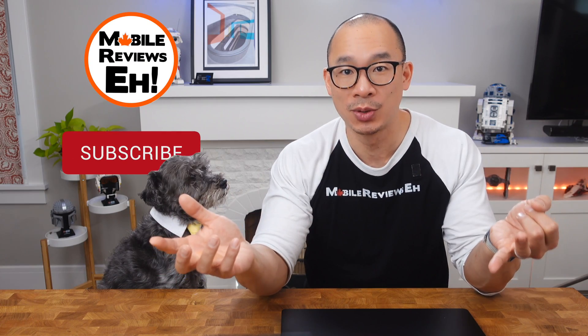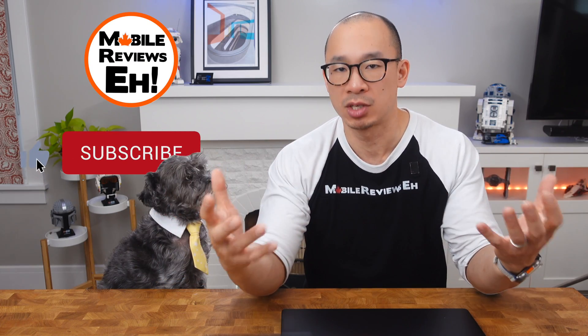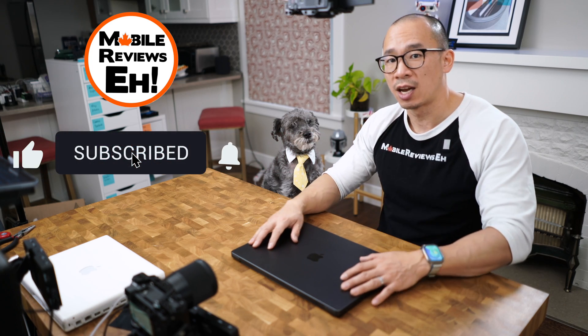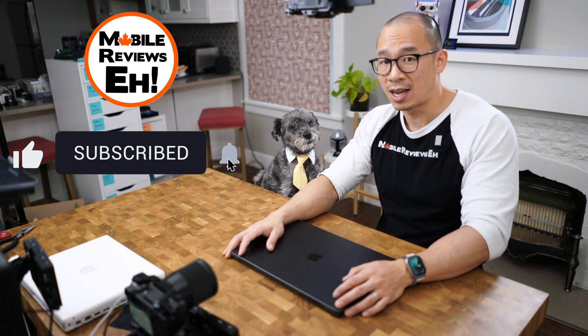That's all I got for this video. I have two more videos planned with the MacBook Pro M3 — a speed test, and I'm also trying to figure out how to test the battery life, because 22 hours is a really long time to test. If this is your first time watching one of my videos, I encourage you to click subscribe so that every time I show up on the internet with a dog and a tie, you get notified.